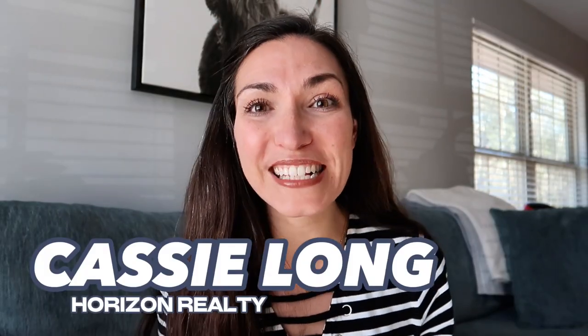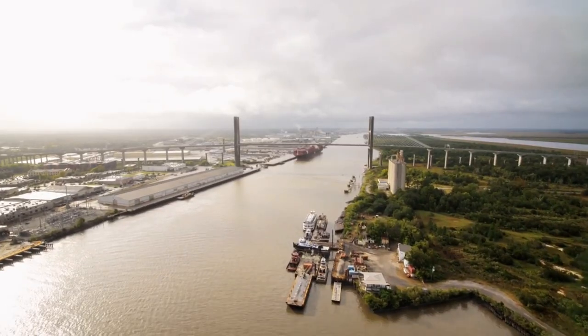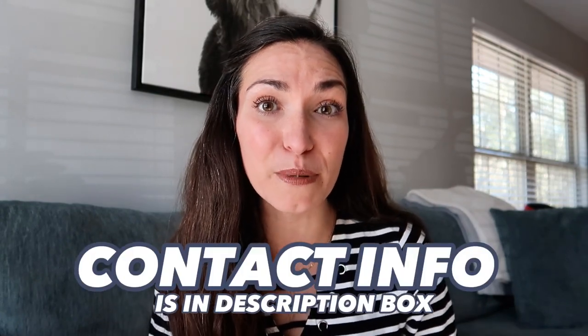Hi, I'm Cassie Long with Horizon Realty, and I help individuals and families just like you relocate right here to coastal Georgia. If you are thinking of making a move, all of my information is down in the description box below. I get calls, texts, and emails every single day from people moving to coastal Georgia, whether that's St. Simons Island or Brunswick. Please feel free to reach out — I would love to help you make your move.